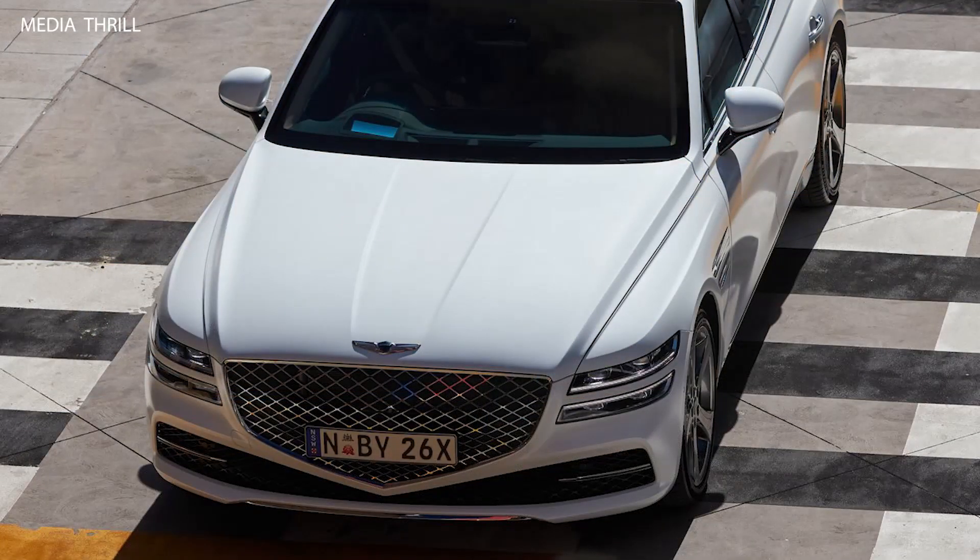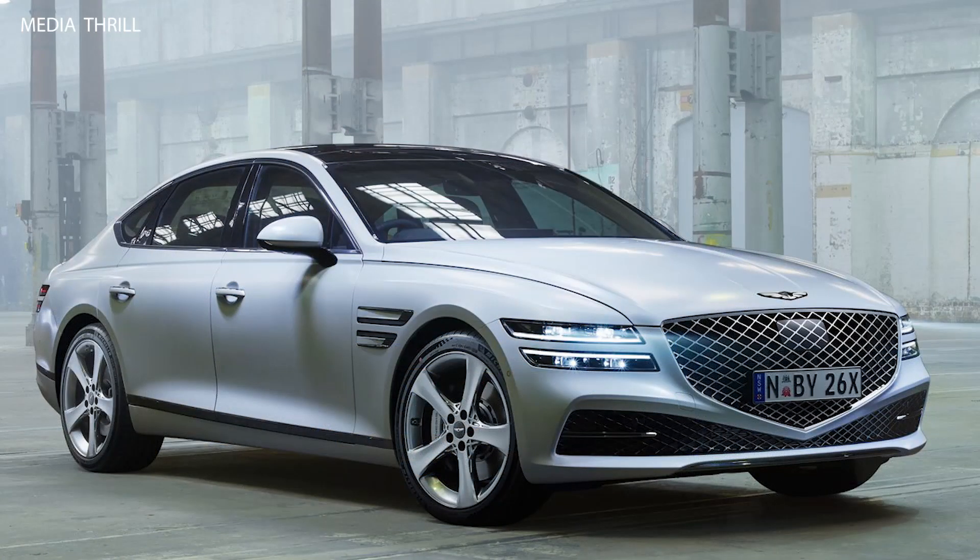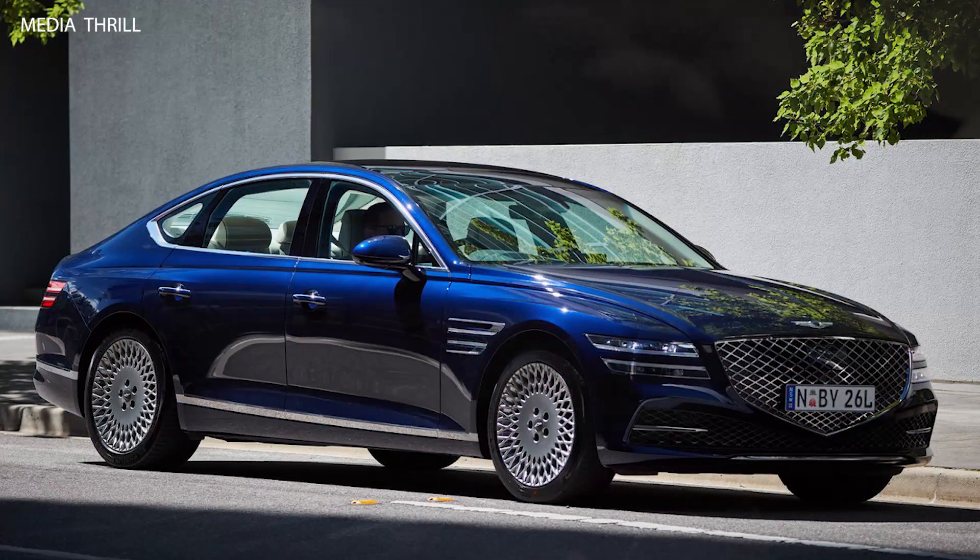Choice of powertrains: Genesis offers a range of powertrain options for the G80, including turbocharged petrol engines and possibly hybrid variants, catering to different driving preferences and needs. Smooth performance: with powerful engine options and refined transmissions, the G80 delivers smooth and responsive performance, making it enjoyable to drive in various driving conditions.